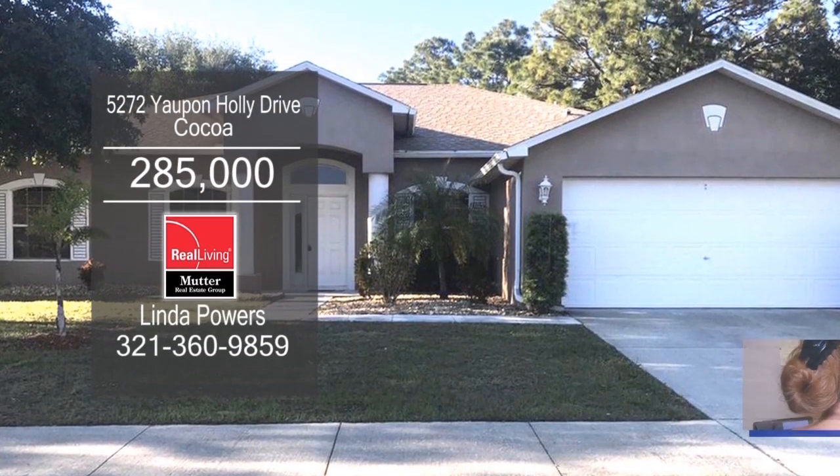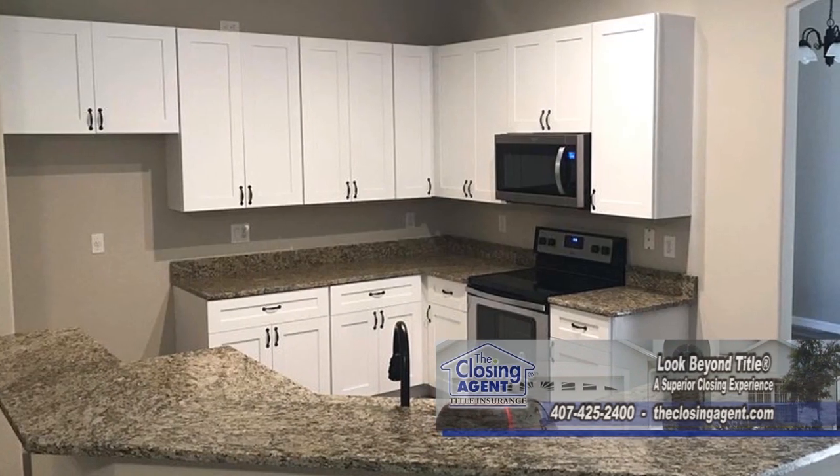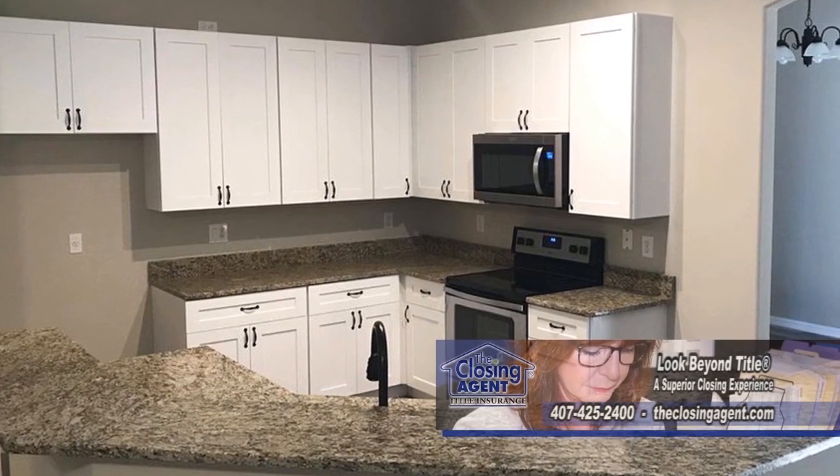This home in Cocoa offers four bedrooms and two baths. The floor plan includes a large living room. The kitchen has solid wood cabinets and granite countertops.